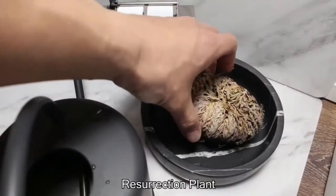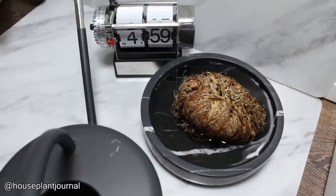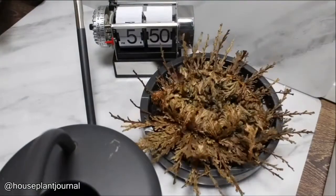This is called the Resurrection Plant. When it's extremely dry, the plant rolls up into a ball and comes back to life when exposed to water.